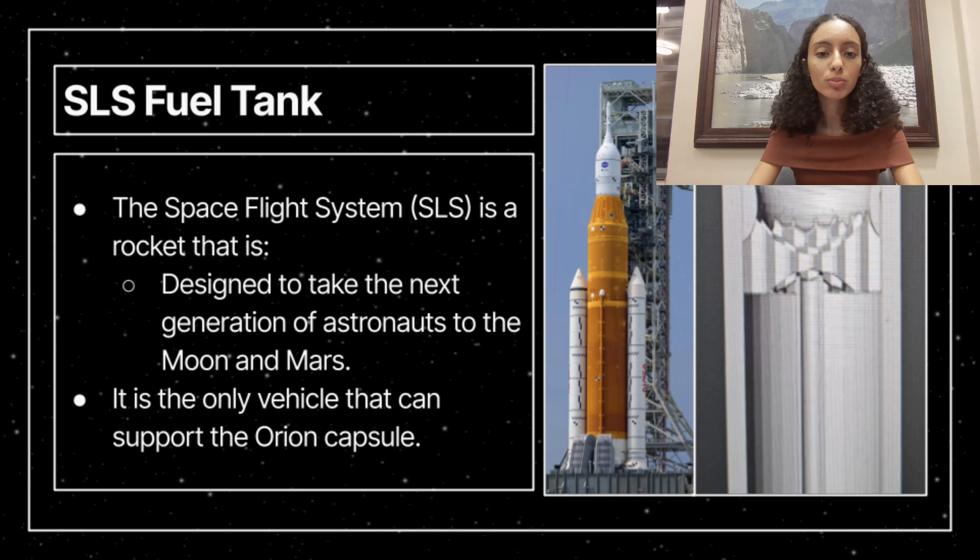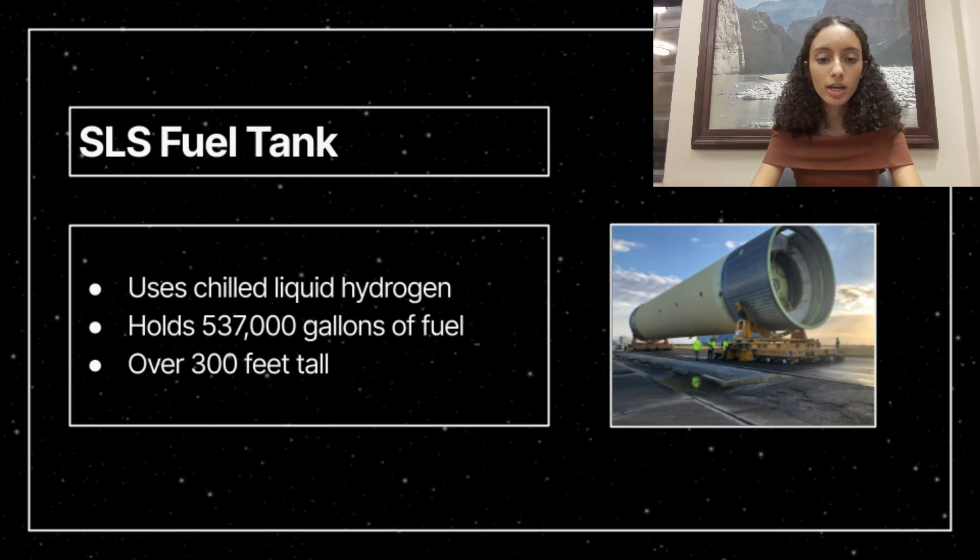If successful, this proposed solution could serve as a general method for propellant management. We have chosen to use the Space Launch System, or SLS, rocket fuel tank as a model due to its pivotal role in the upcoming Artemis missions. The SLS is engineered to transport the next generation of astronauts to the Moon and Mars. Given the extended duration of these missions, efficient propellant management is crucial for mission success. The SLS fuel tank carries 537,000 gallons of chilled liquid hydrogen, a cryogenic propellant, and as a super heavy lift rocket, the SLS fuel tank is over 300 feet tall.